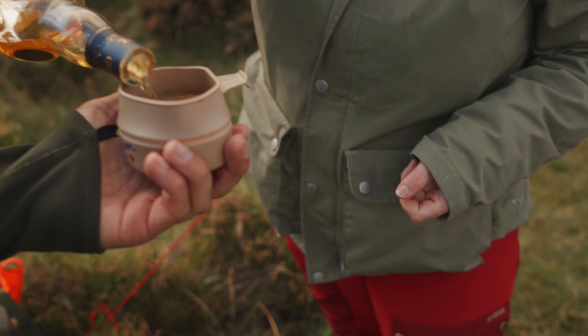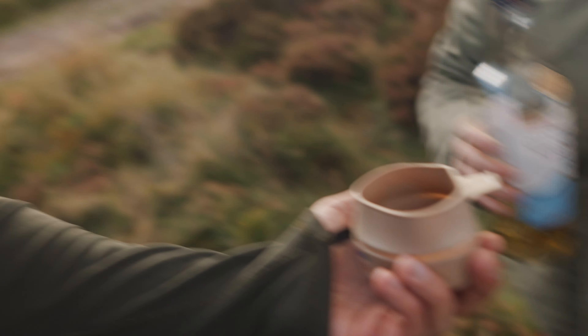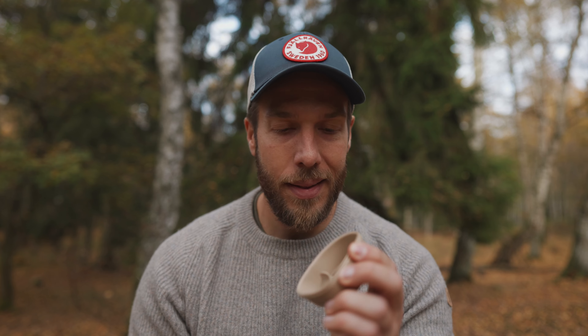Now we have the right layers and shelter, so next up is food and water. I always bring a little cup — in Sweden we'd call this a Snyltkåsa. Maybe you don't have coffee with you, but if you have the cup and you meet people on the trail, they might have coffee or something similar. These don't take up any room at all. I also bring a little spoon for a meal break outside.